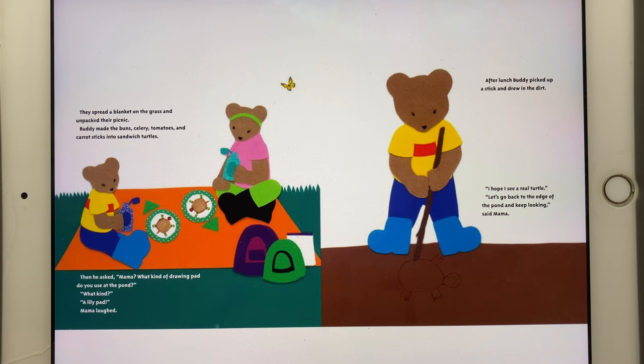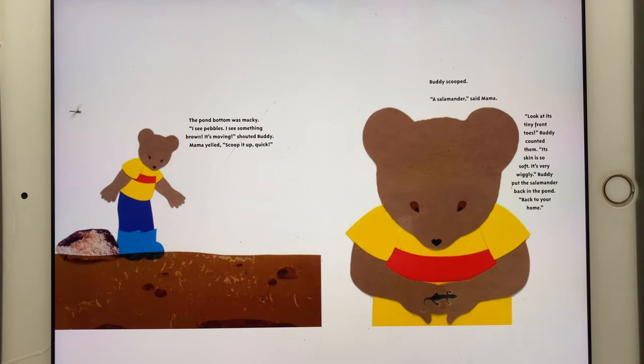After lunch, Buddy picked up a stick and drew in the dirt. "I hope I see a real turtle." "Let's go back to the edge of the pond and keep looking," said Mama. The pond bottom was mucky. "I see pebbles. I see something brown. It's moving!" shouted Buddy. Mama yelled, "Scoop it up quick!" Buddy scooped. "A salamander," said Mama. "Look at its tiny front toes," said Buddy, who counted them. "Its skin is so soft. It's very wiggly." Buddy put the salamander back in the pond. "Back to your home."